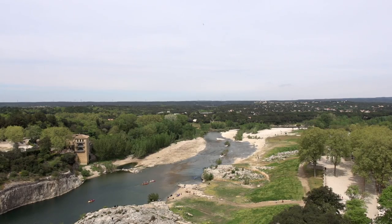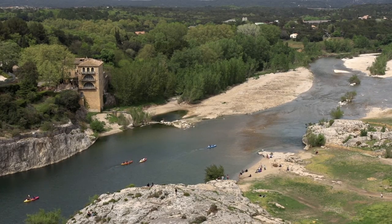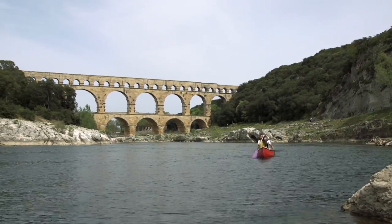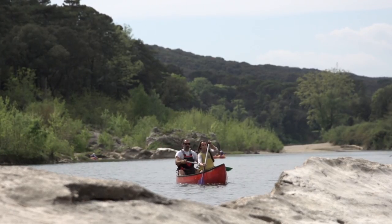We are on a big natural site — 165 hectares. When people come here, they can look at the monument, but they can do lots of other activities on the site. So you can combine history, fun, nature, and environment.